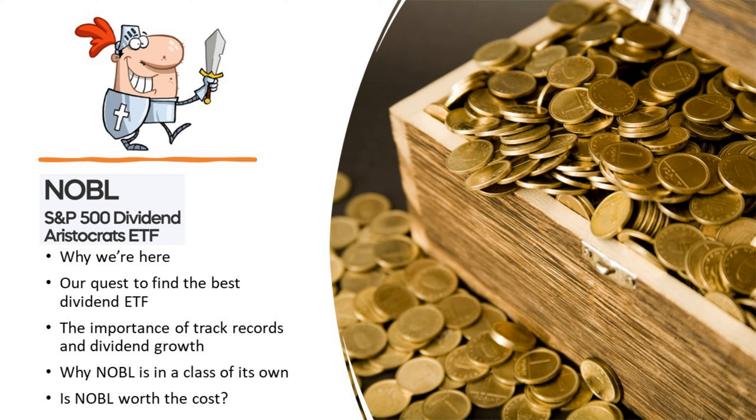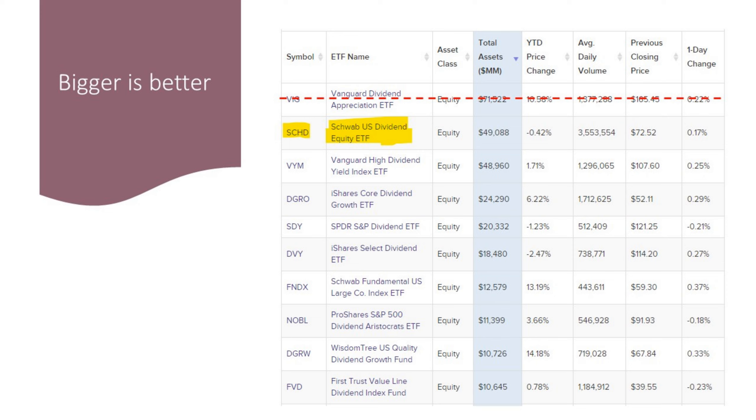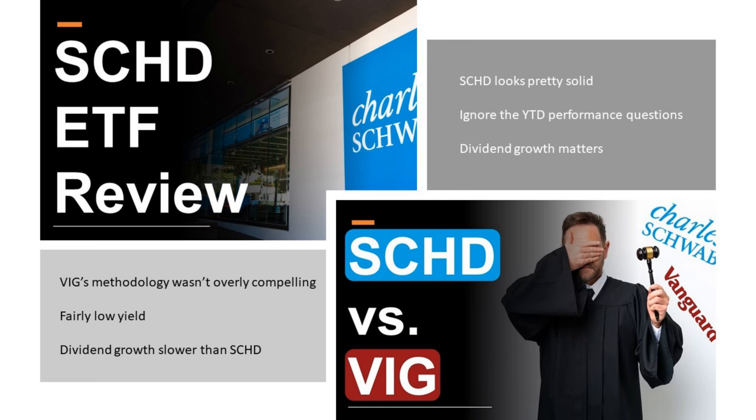The big question we're going to try to answer today is whether NOBLE is worth the cost. Let's start by looking at the 10 largest dividend ETFs. We've already done some past videos — in one of those we eliminated the Vanguard Dividend Appreciation ETF, and we highlighted the Schwab U.S. Dividend Equity ETF as being one of particular interest. In this ranking, the size is reflected in the center as total assets. Here are several past videos we've done on this topic, the first relating to SCHD.